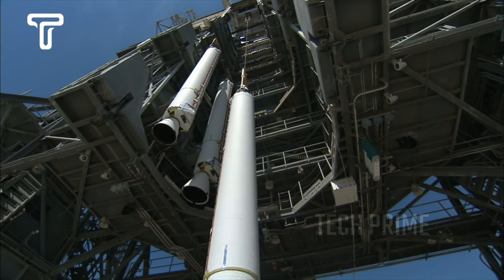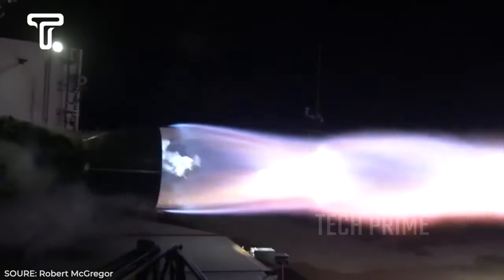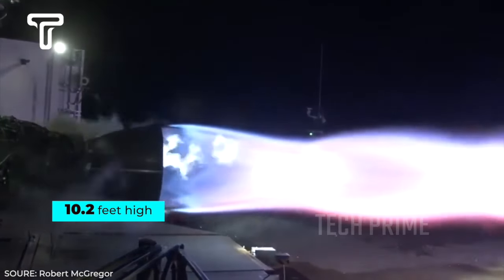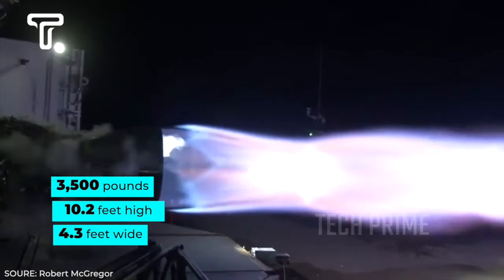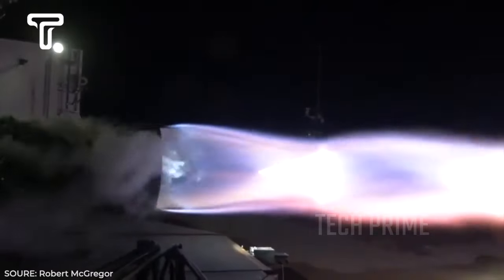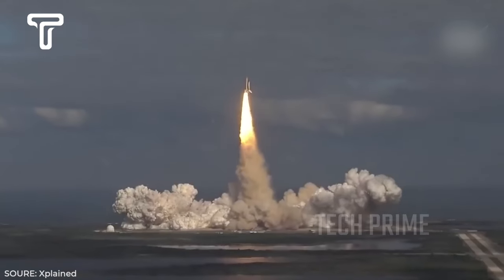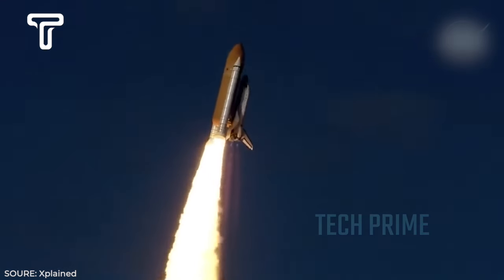Although once a trend in space exploration, this type of rocket engine has been largely abandoned because more efficient engines are now available. One such example is SpaceX's Raptor engine, which is much smaller — only 10.2 feet high, 4.3 feet wide, and weighing 3,500 pounds. In terms of thrust, the Raptor engine is also better, with a thrust ratio of 107:1, while the much larger Rocketdyne F1 has a thrust ratio of only 94:1.